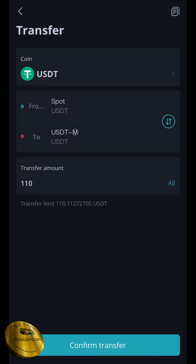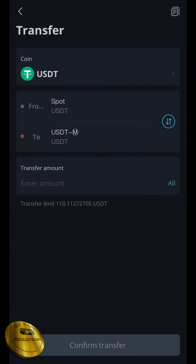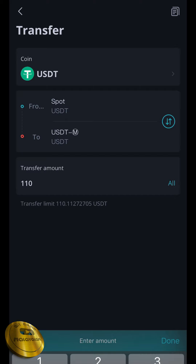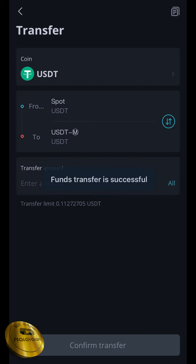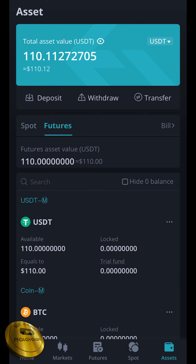You will sell a minimum of 100 dollars. Then we will do USDT. We will send it to USDT. Then we will transfer the amount of $50. The amount of $50 will transfer.